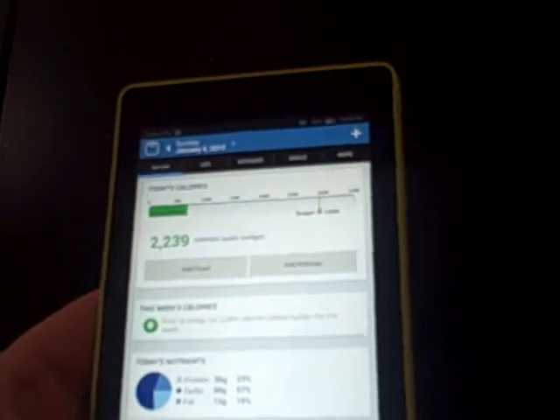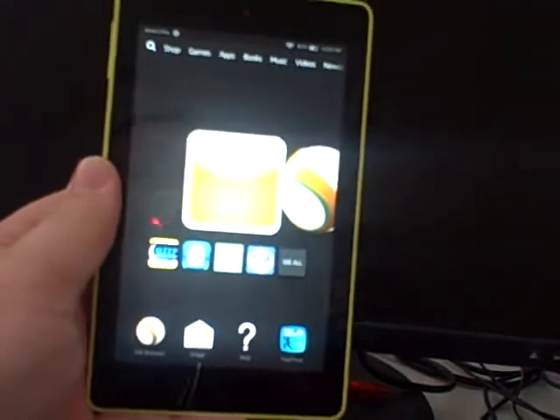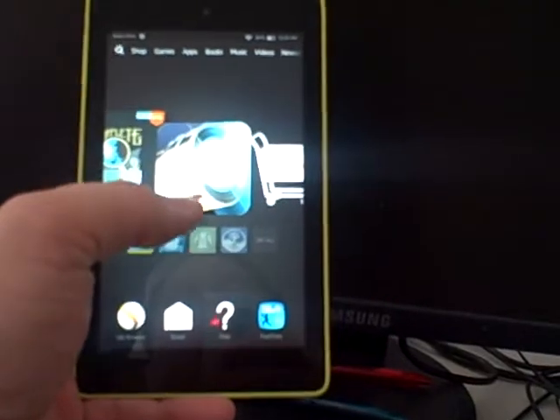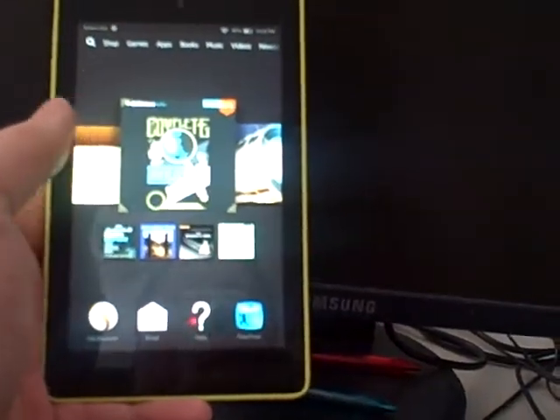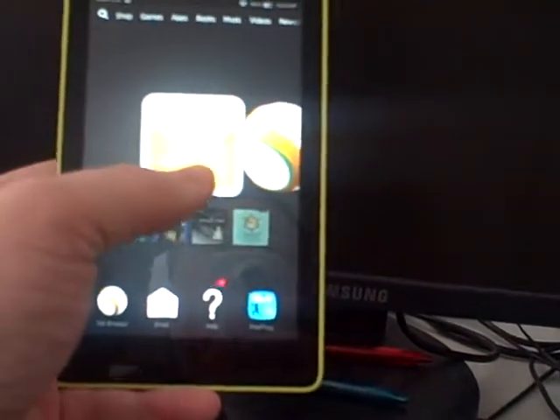I asked my wife for Christmas to get me a tablet and that's what she did. Nothing expensive, nothing super fancy. It's a Kindle Fire HD 6. We got it on sale for about $80 for Christmas. The main reason I wanted it was so when I go for walks and bike rides, I can listen to audiobooks, among other things.